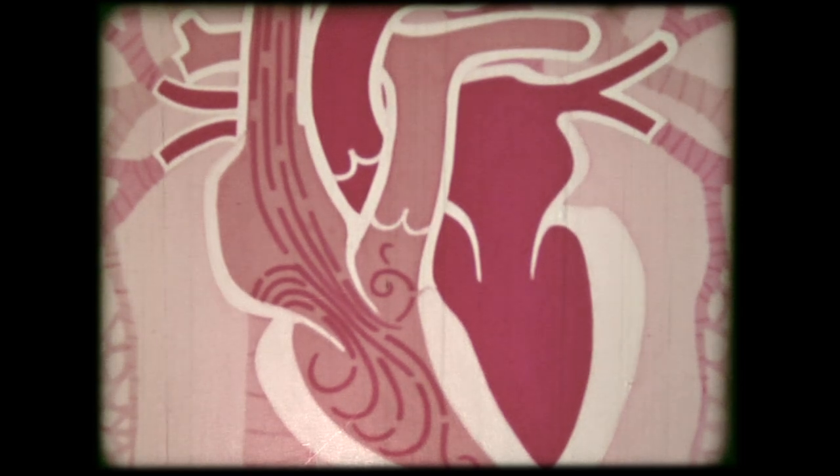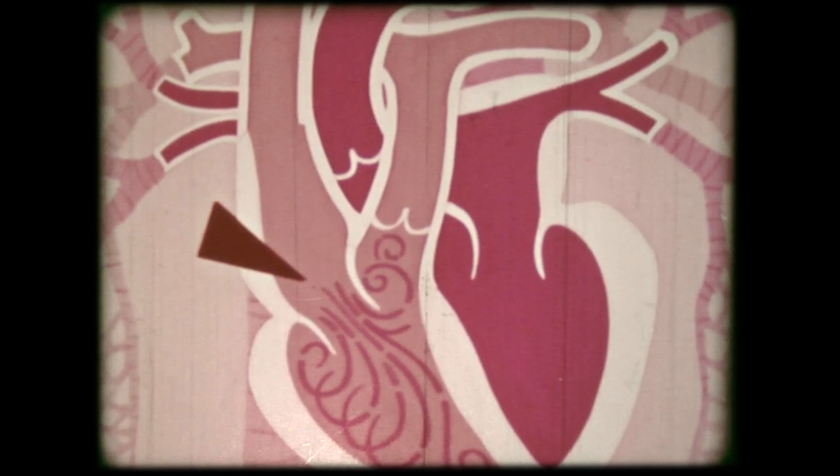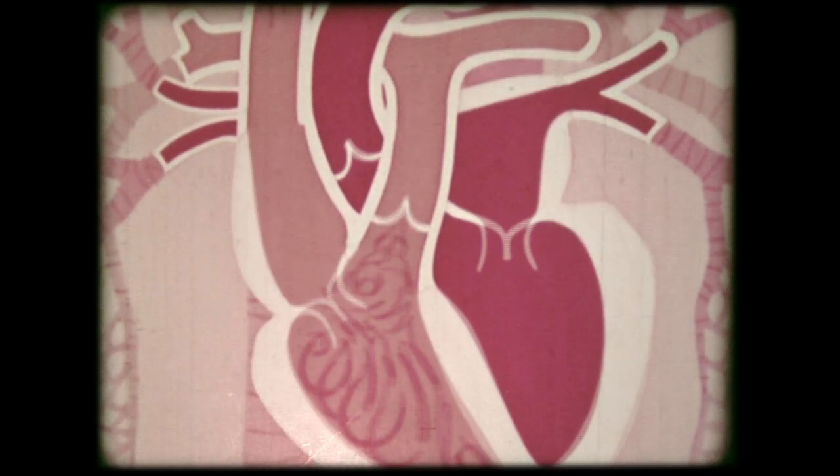The atrium contracts and forces blood into the right ventricle. The ventricle contracts next — this valve snaps shut and this one opens, each contraction forcing blood into the lungs.